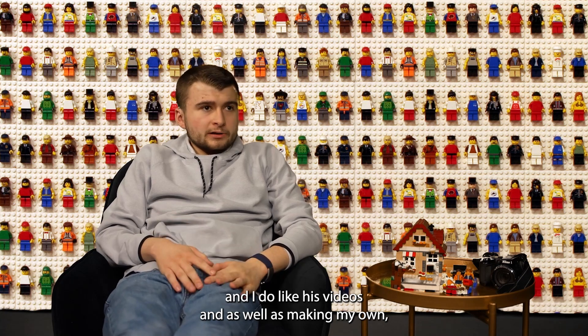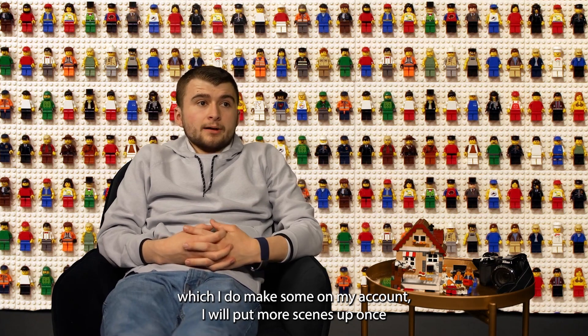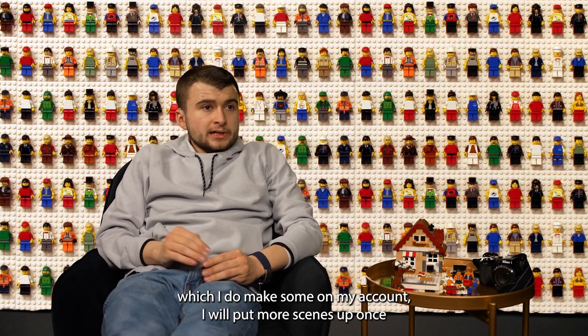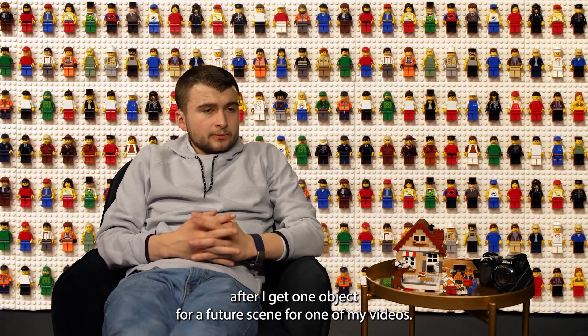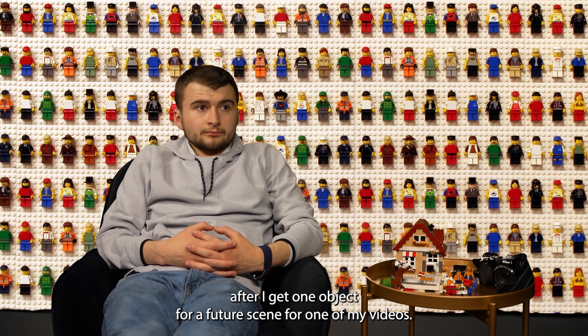I do like his videos, as well as making my own, which I do post on my account. I will continue making more scenes once I get one object for a future scene on my videos.